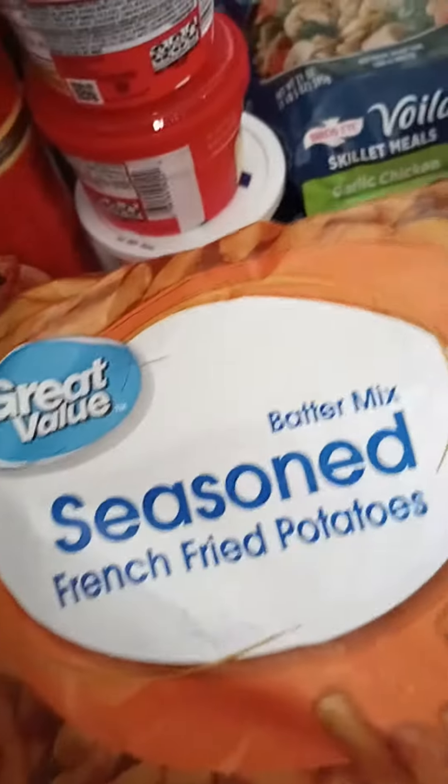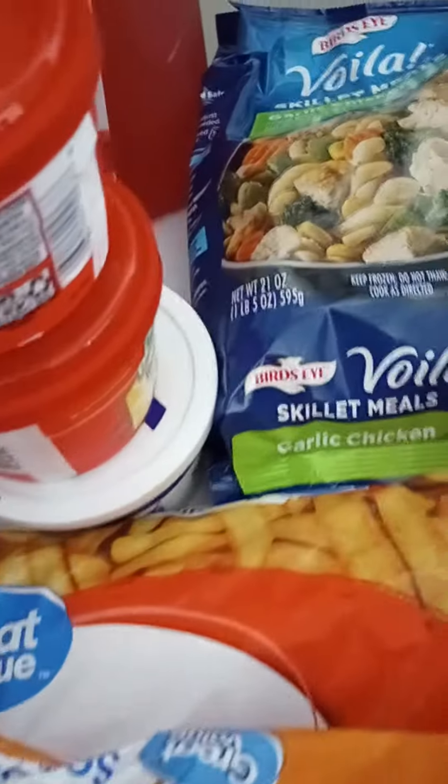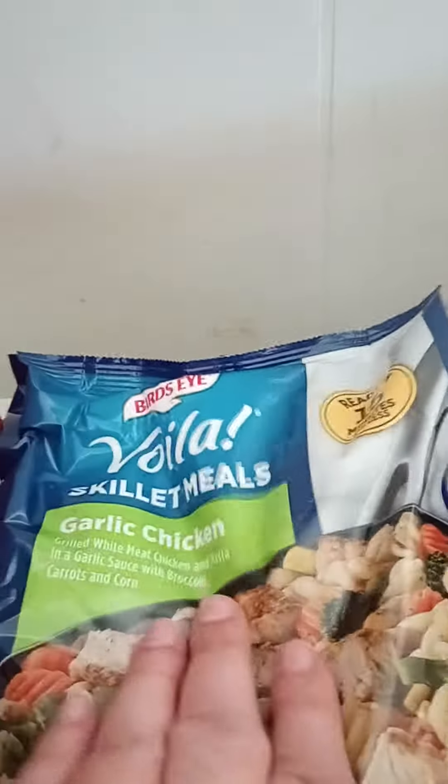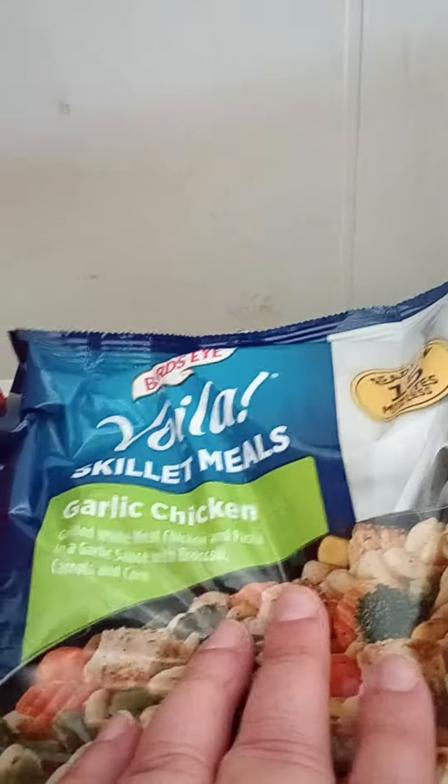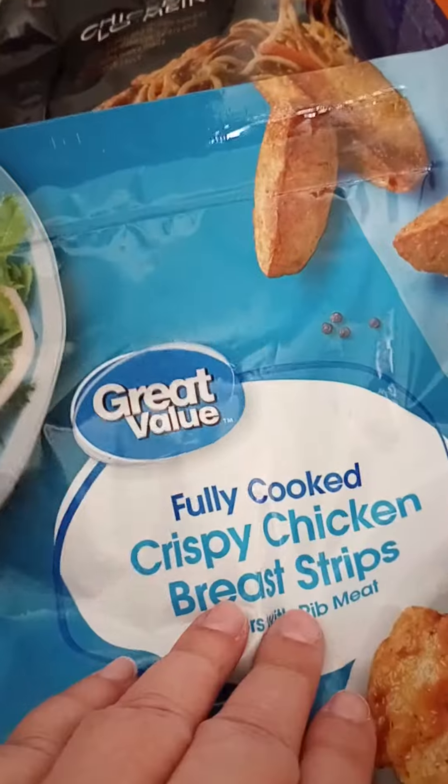We got some seasoned french fries. Next we have the Bird's Eye Voila skillet meals garlic chicken — my favorite. Next we have PF Chang chicken lo mein.